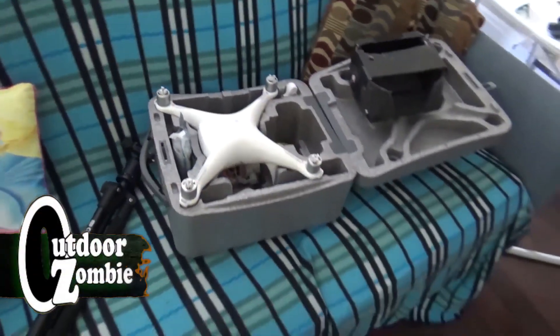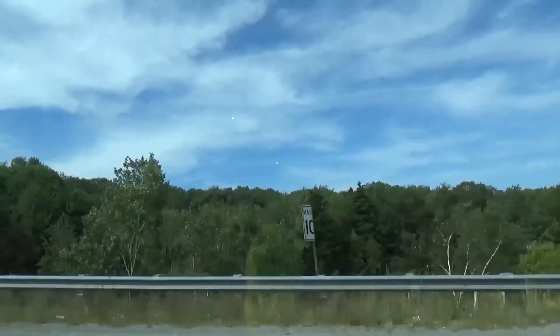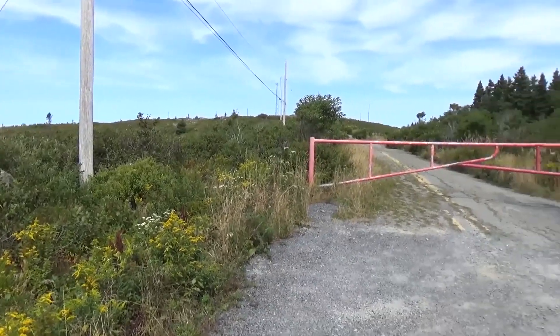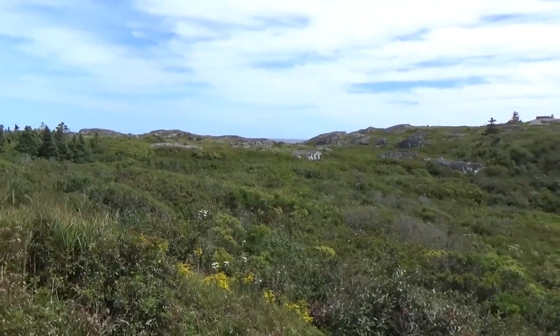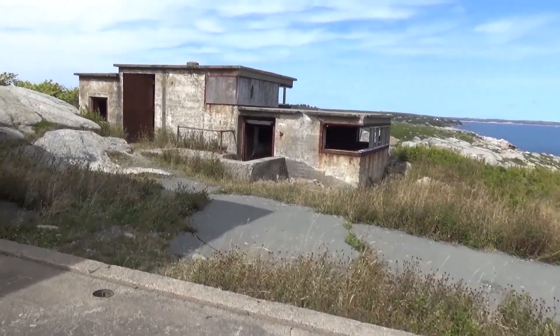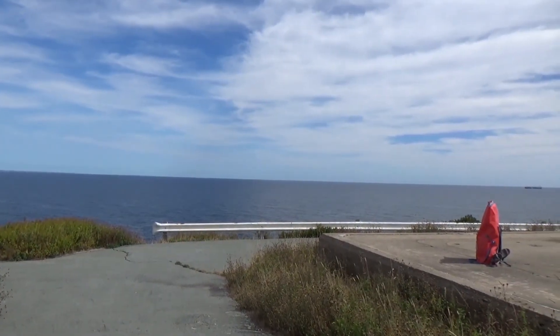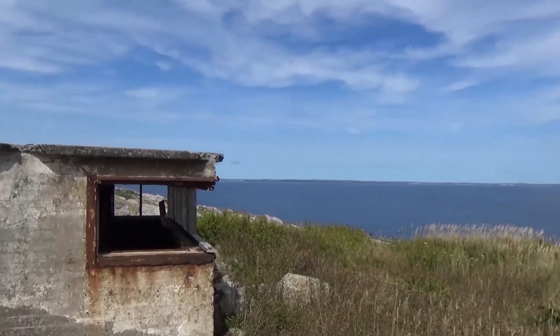I have the DJI drone, excited! Kind of reminds me of The Rock. Here's that World War Two observation bunker, and its view was obviously spectacular as far as being able to check out any incoming enemy ships.